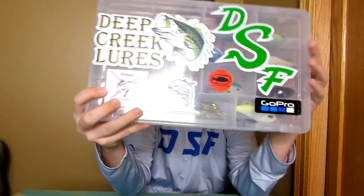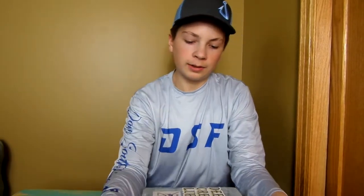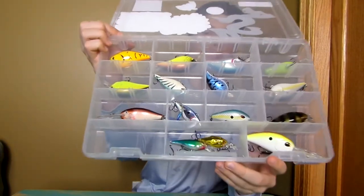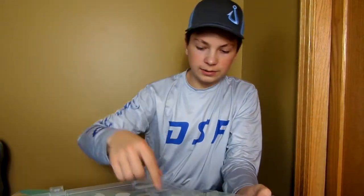These next boxes are the best ones. This box is my crankbait box. Crankbaits are definitely one of my go-to lures, not my number one — I'll show you that in a bit. I have a lot of crankbaits, as you can see — this is not even all of them, but definitely a lot. All different kinds too.